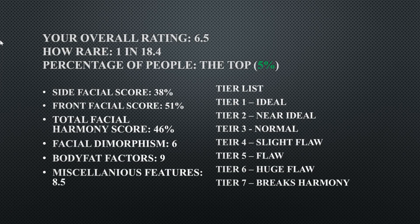His overall rating is a 6.5. How rare is that? That is 1 in 18.4 people. The percentage is the top 5%. His side facial score is 38%, his front facial score is 51%, his total facial harmony score is 46%, his facial dimorphism is a 6, his body fat factor is a 9, and his miscellaneous features is an 8.5.